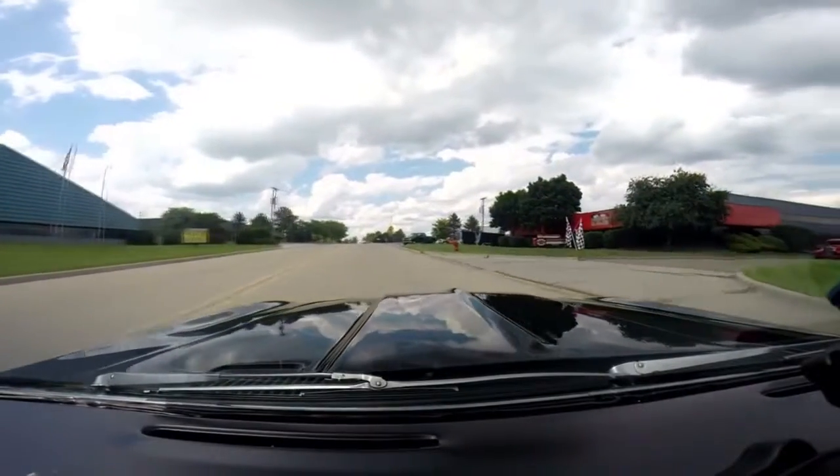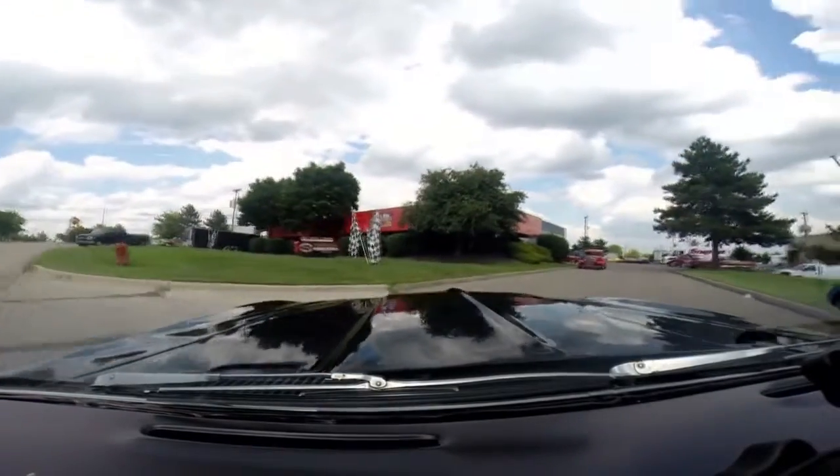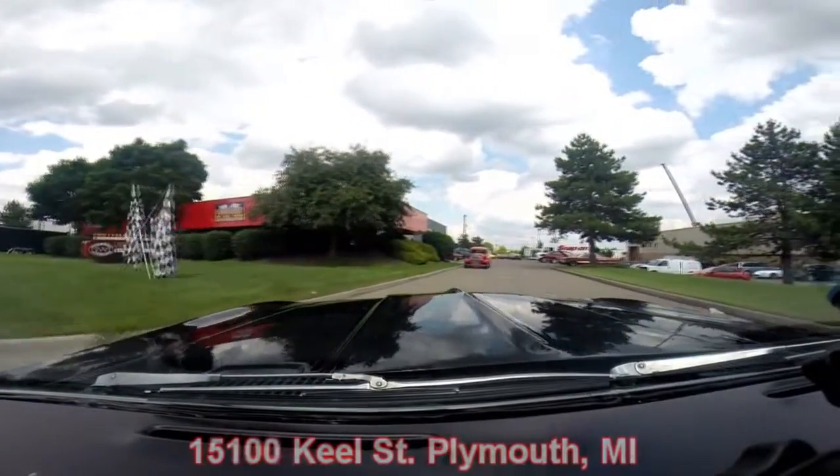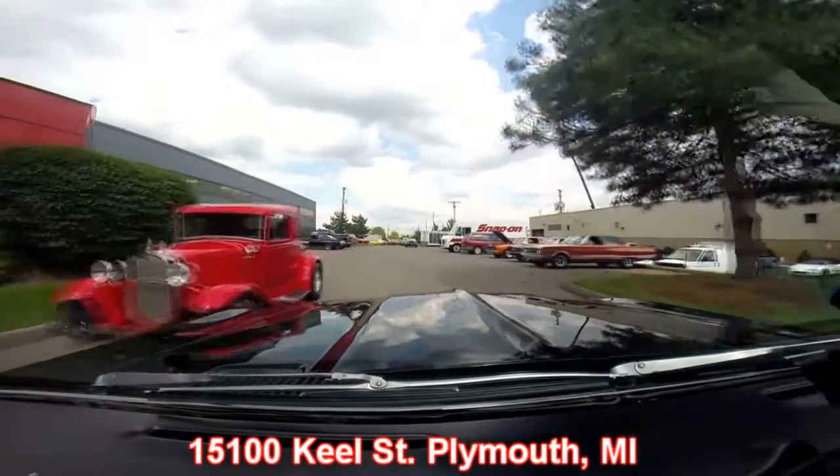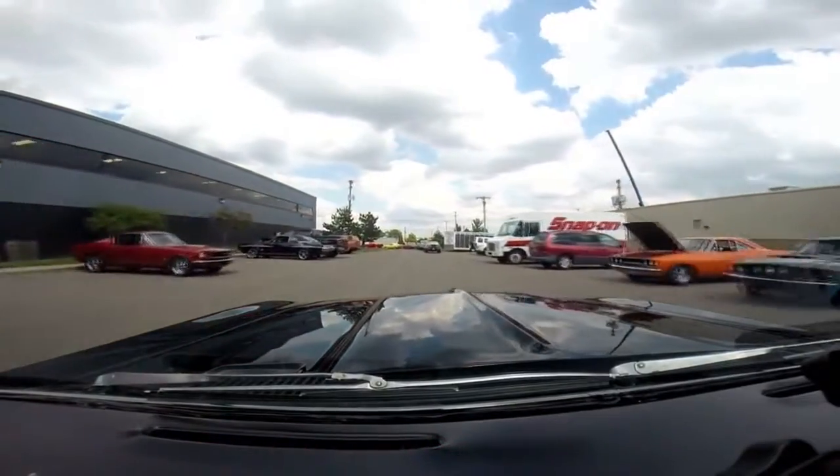Here's our shop right here. We've got 30,000 square feet of indoor storage. We're at 15100 Keele Street in Plymouth, Michigan. Give us a call and let Vanguard Motor Sales put your dream in your driveway.